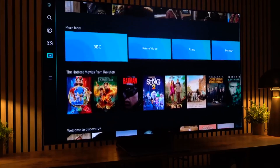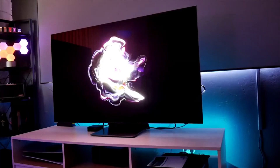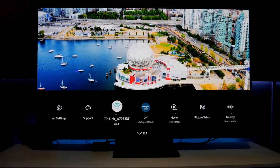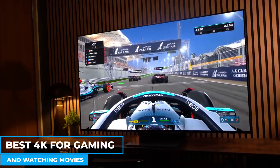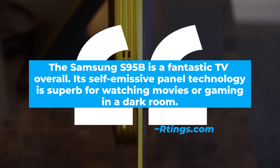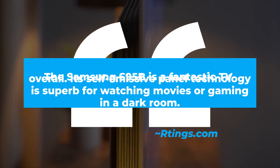You can also connect the television to your Wi-Fi network for streaming content from Netflix or Amazon Prime Video. The picture quality is phenomenal, with vivid colors that pop right off the screen and a level of detail that no other brand can match. It comes with a beautiful design and has been described as the best 4K TV for gaming and watching movies. The greatest thing about this TV is its price affordability compared to other OLED TVs. According to earnings.com, a trusted review site, the Samsung S95B is a fantastic TV overall, with its self-emissive panel technology being superb for watching movies or gaming in a dark room.